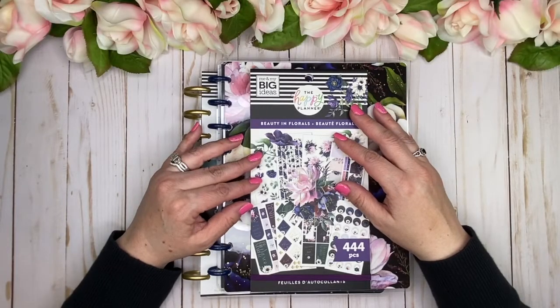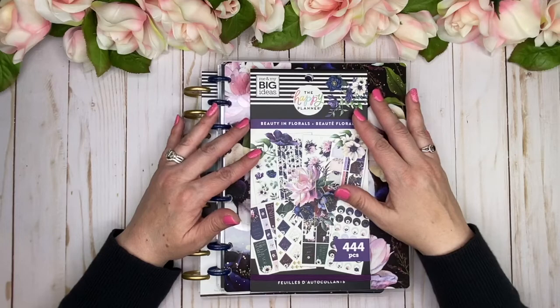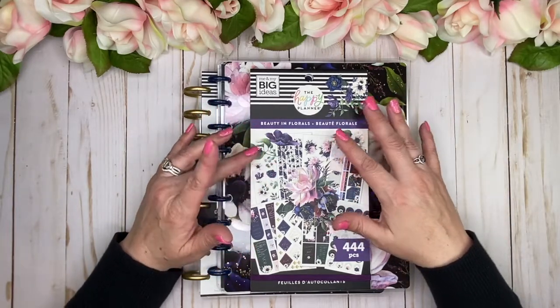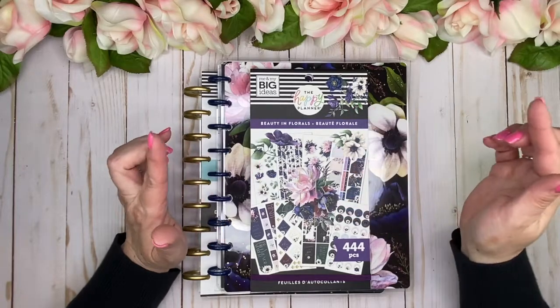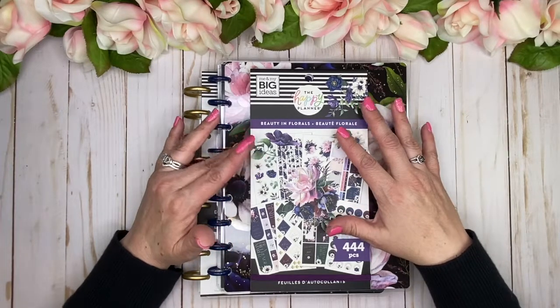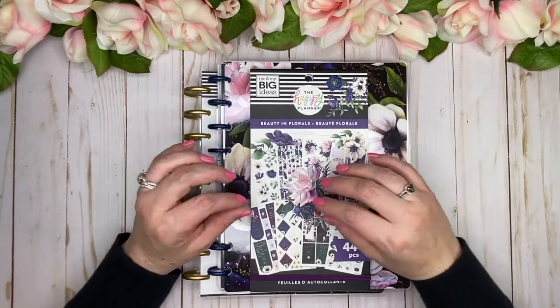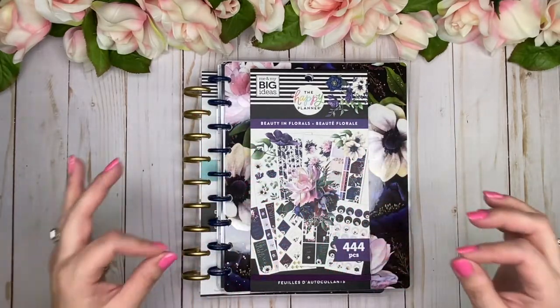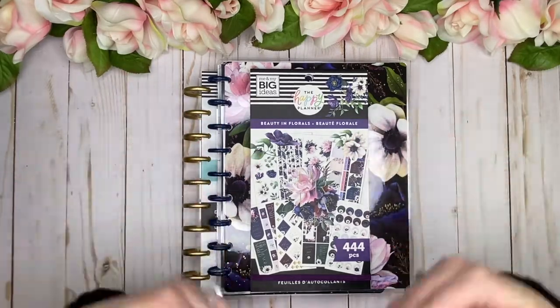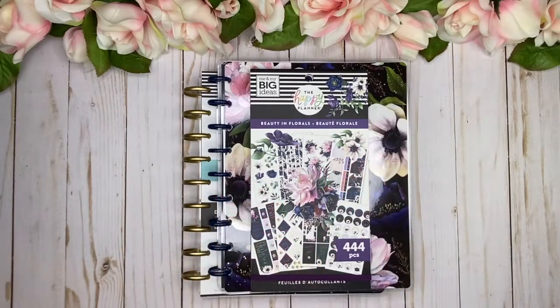Hi, welcome back to my channel. I'm Tina, thanks so much for joining me today. I'm going to be talking about the Happy Planner Spring Release 2021 Beauty and Florals. This is a new collection for this year and it is stunning — it brings in all of the dark, rich, jewel-tone colors. If you love those like I do, you're totally going to fall in love with this collection.